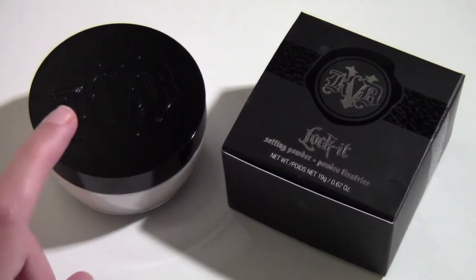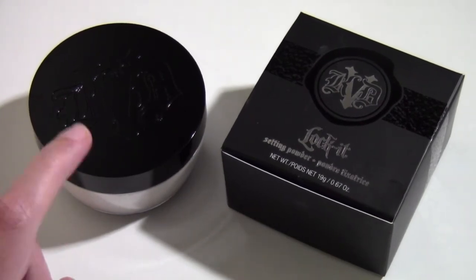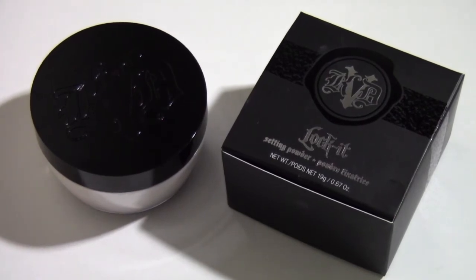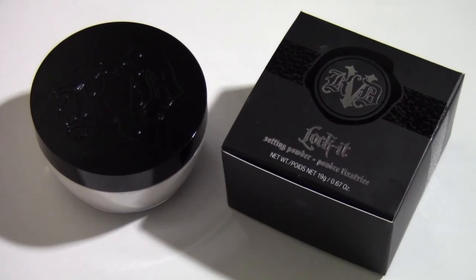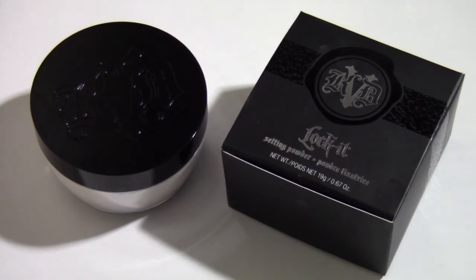This is definitely not as mattifying as the Laura Mercier — that one is a lot more mattifying. This powder is mattifying, but it gives you more of an in-between finish: not dewy, but not fully matte either. You still have a little glow going on, which I don't mind. I do have oily skin, so anything matte is my favorite, but sometimes I don't mind having a little shine.